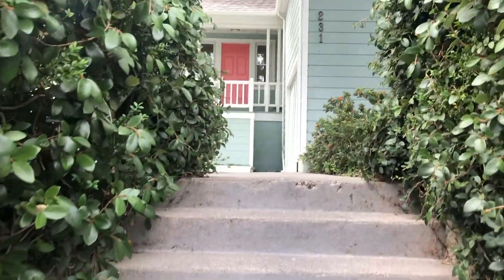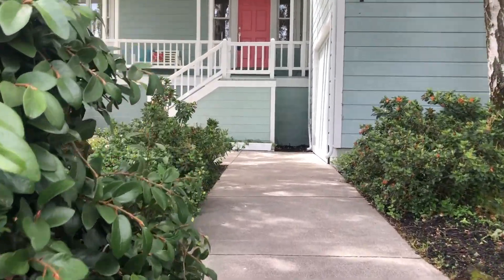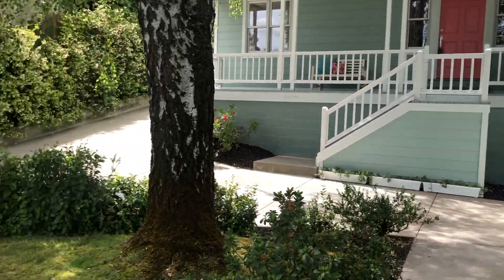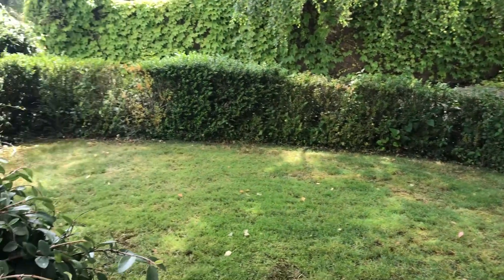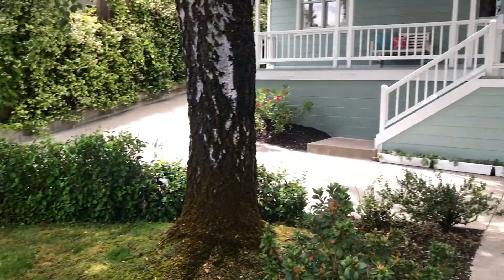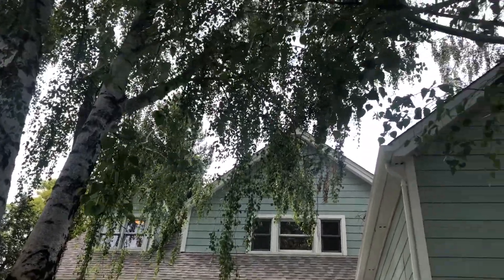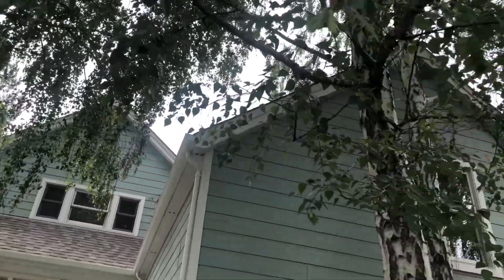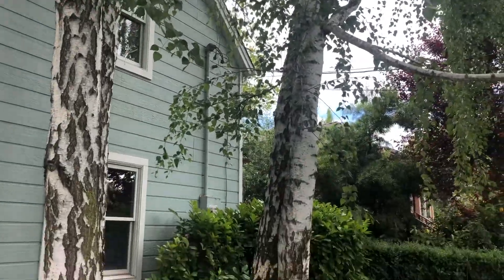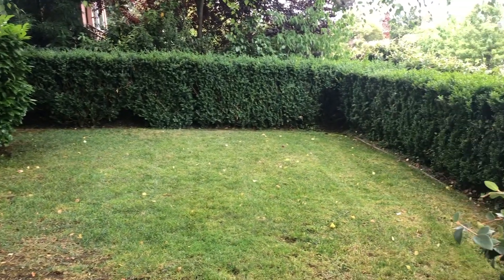We're going to just head up these steps, these bush-lined steps to this sidewalk here, where you've got a little bit of yard space on either side of the sidewalk. There's one of those beautiful birch trees I was mentioning. And it's a gorgeous day today — you can just hear the breeze blowing in those trees. Here's another little side yard as well.